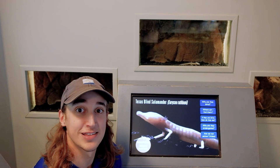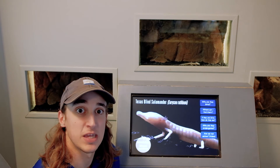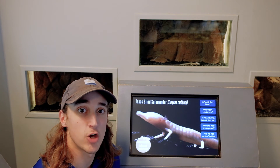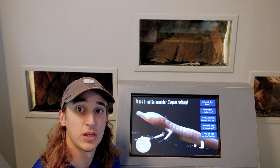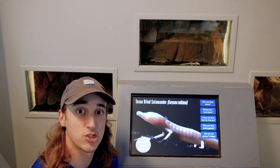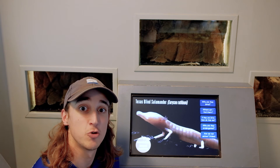So the blind salamander is blind and lives in a totally lightless environment. You may be wondering how it survives without being able to see where it's going, or how it gets its food or what it eats. Well, there's no light in the aquifer caves, and without light, there's no plant growth. Pretty much all salamanders are predators that feed on both insects and other invertebrates, like worms and small crustaceans. So if you guess that the blind salamander eats aquatic invertebrates that live in the aquifer caves, you'd be right.